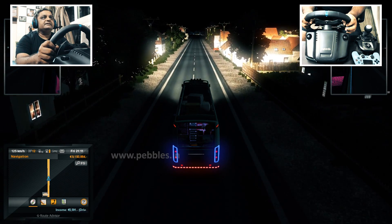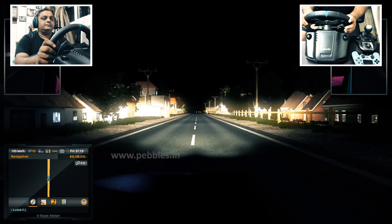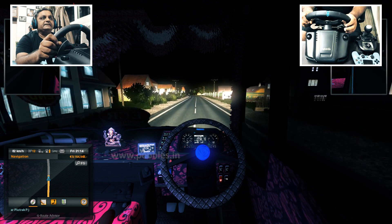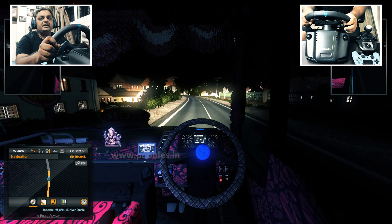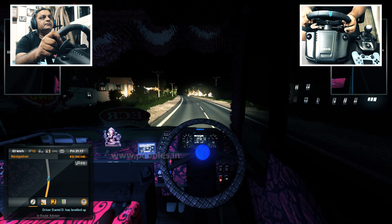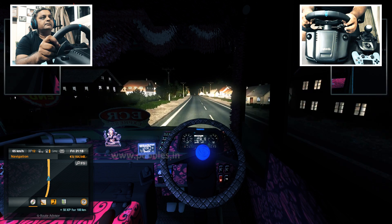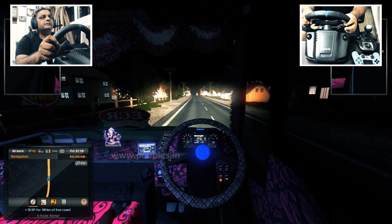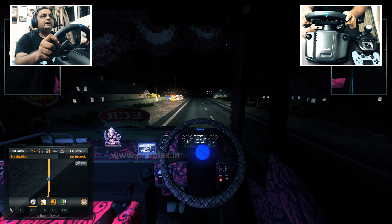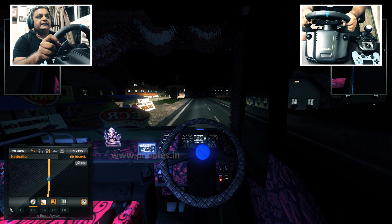So we have reached our destination. Let us find a nice parking place and park our bus there. I guess there are some food stalls here, so let us park here and have some snacks.